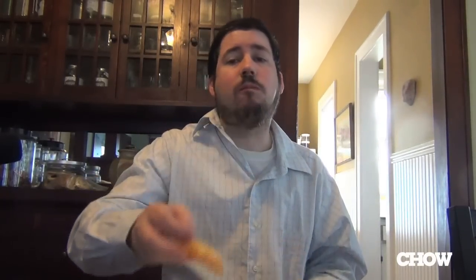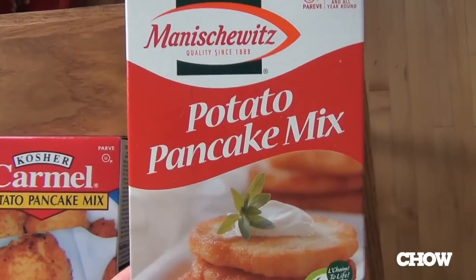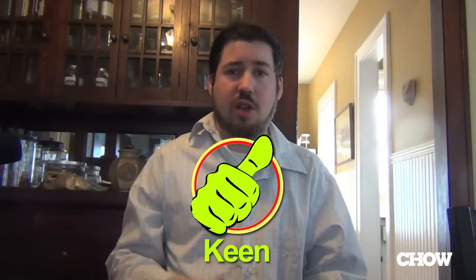Finally, Manischewitz — the classic potato pancake mix. Nice and crispy and crunchy. The interior is a little more delicate and pleasant than the Carmel. Good workhorse, solid latkes — most of a thumbs up. I'm not quite as enthused about them as I was about the Straights, but they're really pretty decent.